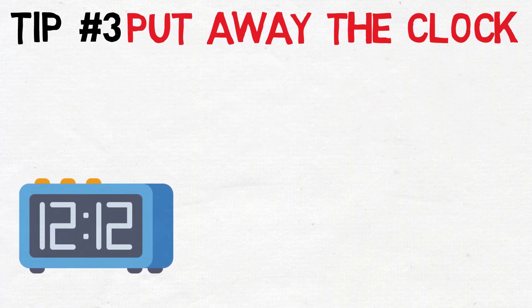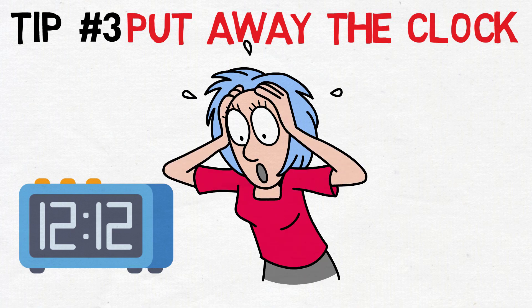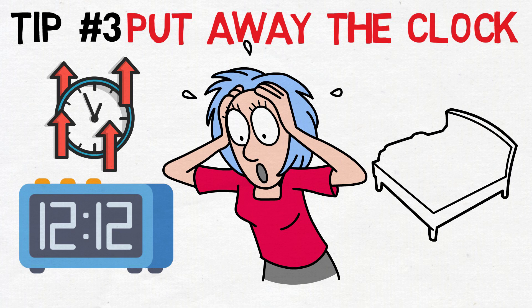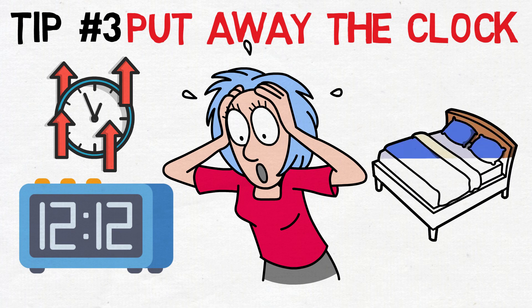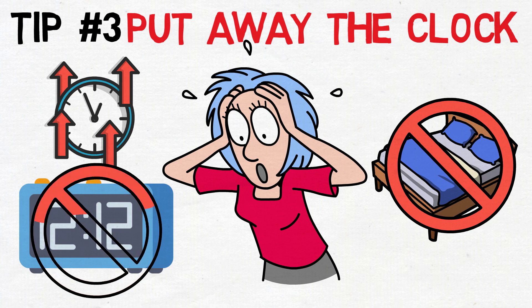Tip three: put away the clock. The simple act of putting away the clock can have a profound impact on your ability to fall asleep. Constantly checking the time while lying in bed can create a counterproductive cycle of stress and anxiety. Watching the minutes tick by may lead to heightened awareness of how much time you're spending awake, potentially triggering worry about the impending challenges of the day ahead. This heightened stress can contribute to waking arousal, making it even more difficult to transition into a restful state.